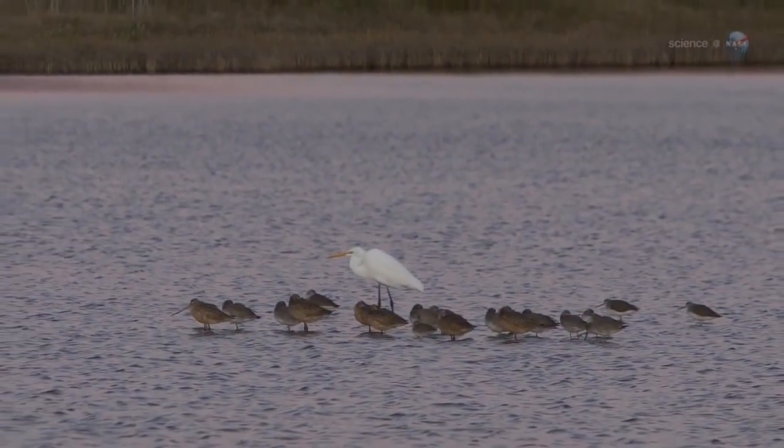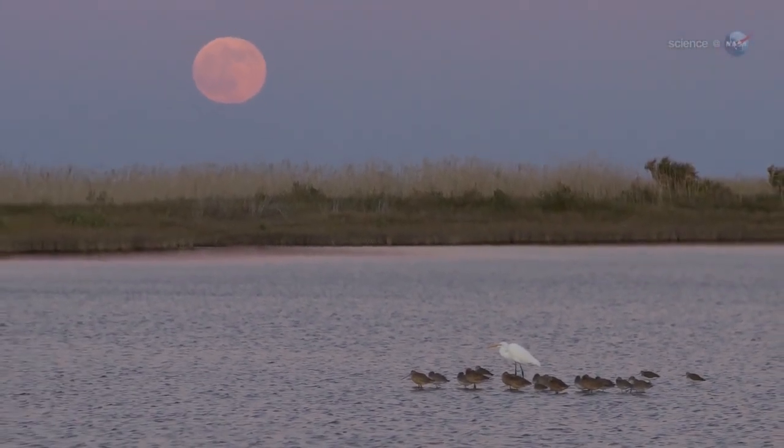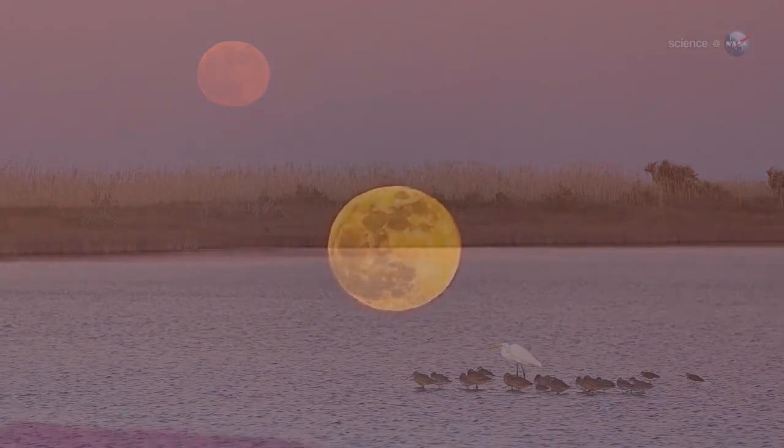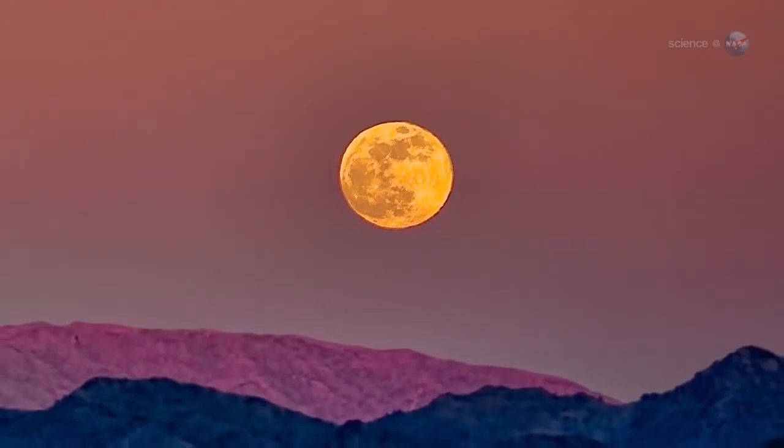For several nights in a row around the time of the Harvest Moon, the moon rises at about the same time — sunset. And you know what happens when the moon rises at sunset: low-hanging moons are reddened by clouds and dust.